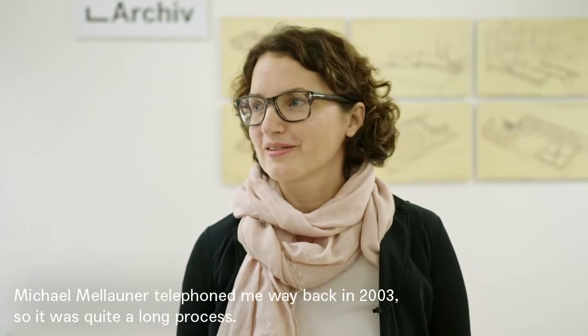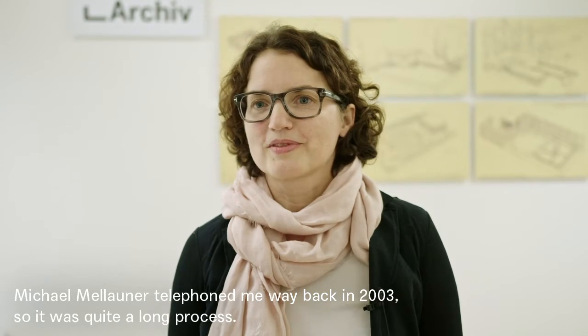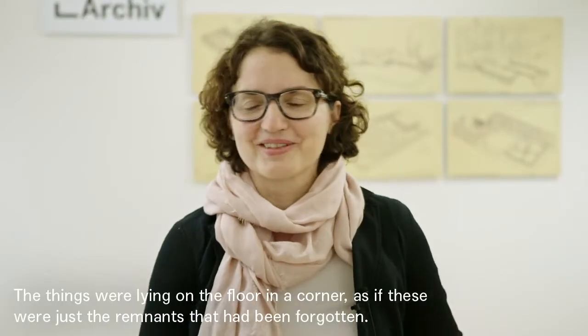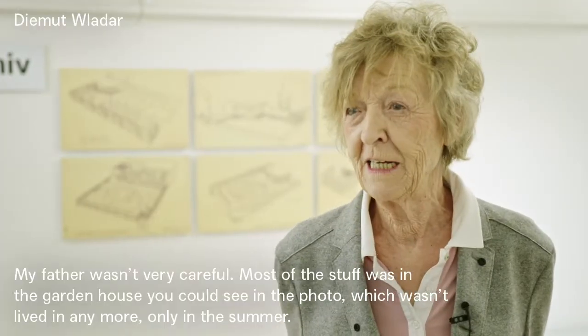Michael Männer hat mich schon 2003 angerufen und gefragt, ob es noch was gibt. Dann habe ich mich auf die Suche gemacht, und es hat ein bisschen gedauert. Es war also nicht nur das Sommerhaus, sondern einen Teil habe ich dann auch noch am Dachboden gefunden, wo er gewohnt hat in dem Haus. Es schaut so aus, dass es einfach der Rest war, den man nicht runtergetragen hat – Gott sei Dank.